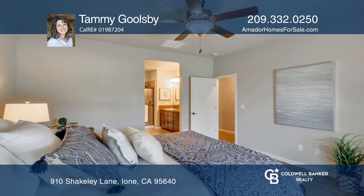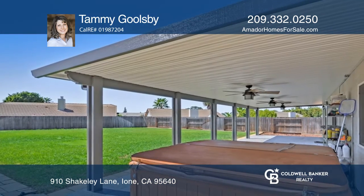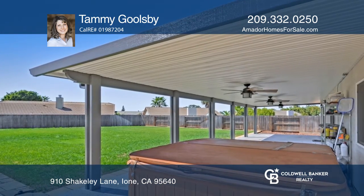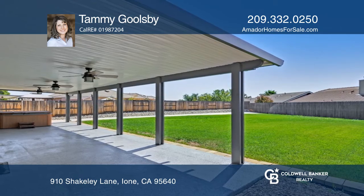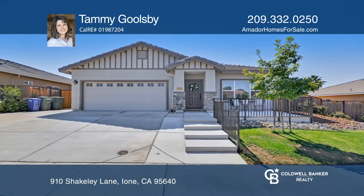Enjoy the roomy kitchen that boasts a plethora of counter space and an island with seating. The oversized backyard has a huge covered patio that spans the back of the home and includes the spa. This home won't last long — schedule a tour with Tammy Goolsbee.